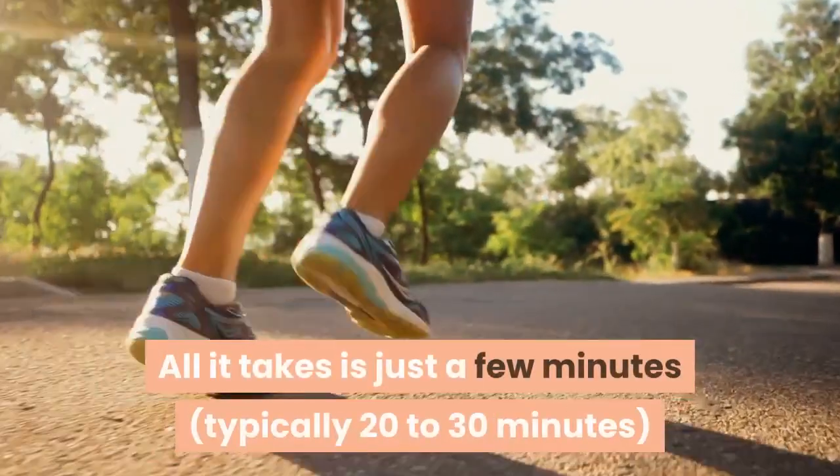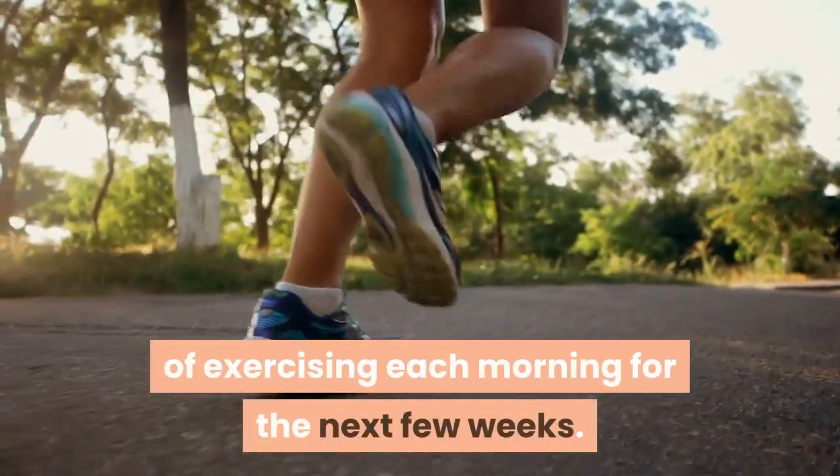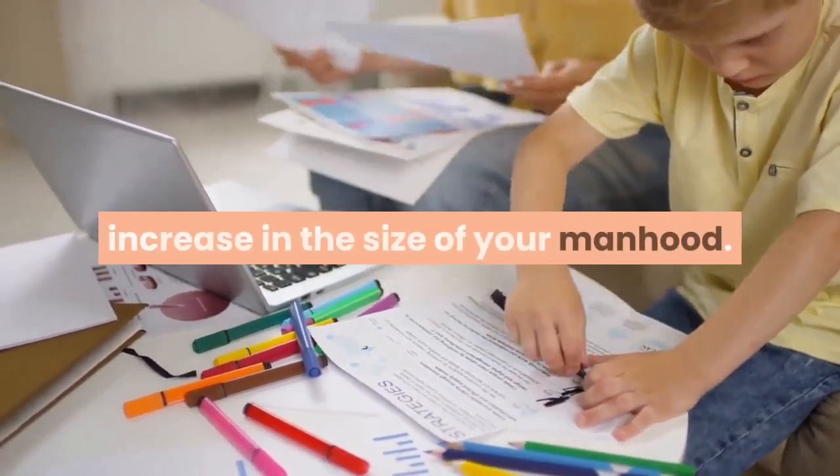All it takes is just a few minutes of exercising each morning for the next few weeks. It should only take you about four weeks or so for you to start noticing a significant increase in the size of your manhood.